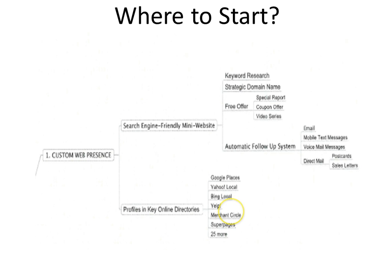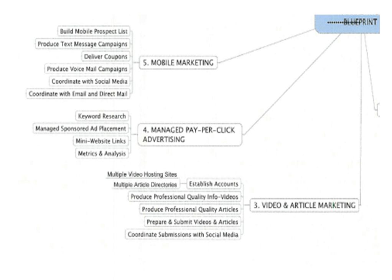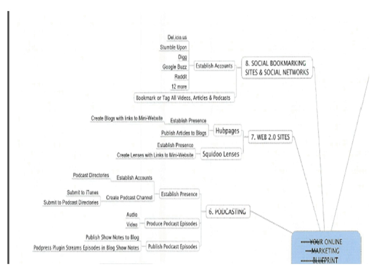We talked about starting in the upper right-hand corner with a mini web search engine from the mini website, getting that website listed in all the right online directories. We talked about the social power cluster, mobile marketing, managed pay-per-click advertising, video and article marketing. We talked about social bookmarking sites, social networks, Web 2.0 sites. We talked about podcasting. We talked about a whole ton of stuff.